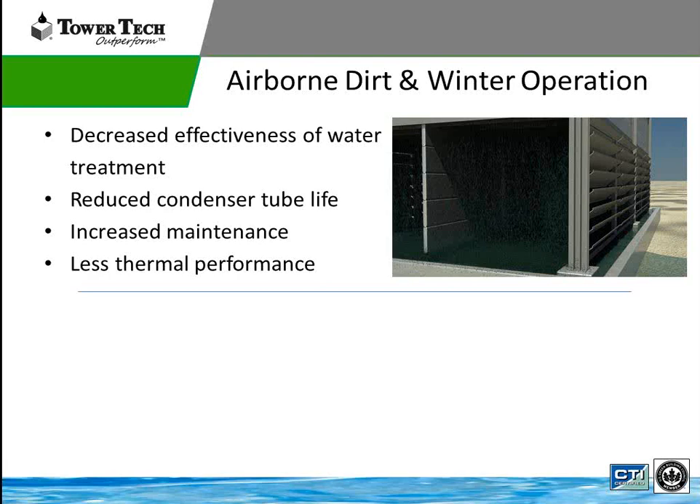When you have dirt entering a cooling tower — and if you see one on the side of a road, it's basically a big air scrubber. You're sucking in all the dirt from the environment, it goes through the fill, and then enters the chiller through the condenser tubes. The dirtier the water, the more fouling on your condenser tubes. The more fouling on condenser tubes, the less efficient the chiller is, and the more cleaning we have to do on the towers. That means increased maintenance and less thermal performance in the overall chiller plant.